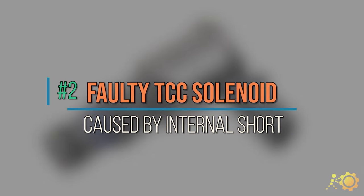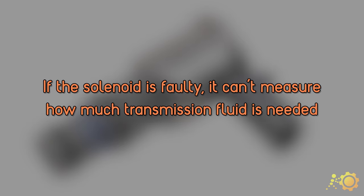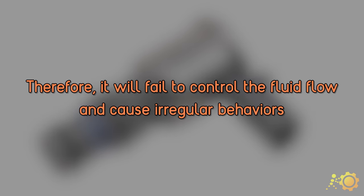Cause number two: faulty or internal short in torque converter clutch solenoid. If the solenoid is faulty, it can't measure how much transmission fluid is needed, which could cause unusual fluid pressures. As a result, it can create a lot of irregular behaviors.